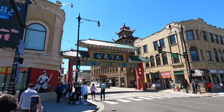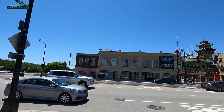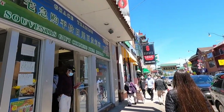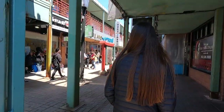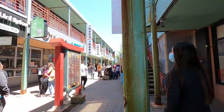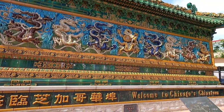Welcome to Chicago's Chinatown. This neighborhood is located on the south side of Chicago, centered on Cermak and Wentworth Avenue. Here's an interesting fact: over a third of Chicago's Chinese population resides here, making it one of the largest concentrations of Chinese people in the United States. The present Chicago Chinatown was formed around 1912.